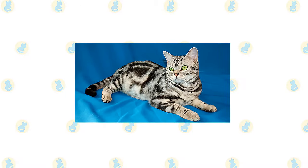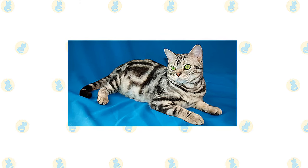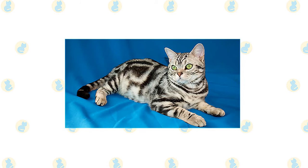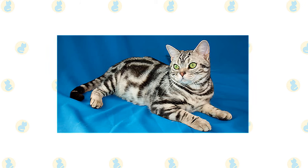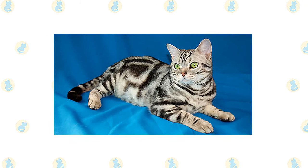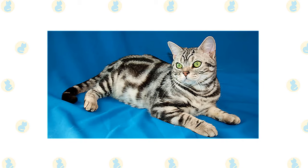The American Shorthair's coat is easily cared for by combing or brushing it a couple of times a week to remove dead hair and distribute skin oils. The thickness of the coat and the amount it sheds vary based on climate and time of year. American Shorthairs like their meals, so they can easily become overweight. To prevent obesity, measure their food instead of free feeding them.